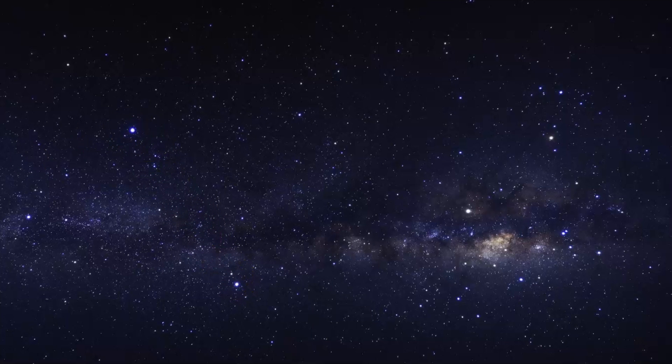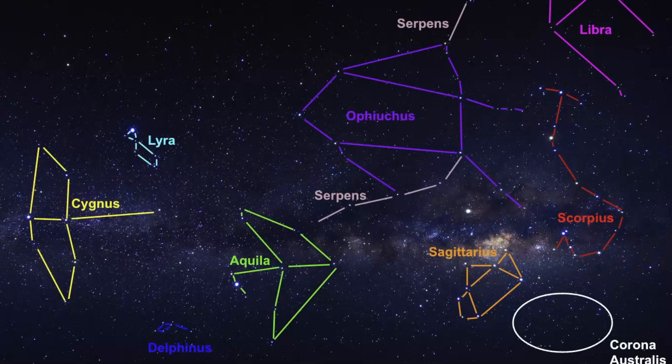There are some other asterisms in this area as well: we have Sagittarius, Scorpius, the Teapot, and the Fish Hook. These represent a majority of the constellations in this area. For me, when I'm thinking of the Coathanger Asterism, I really can see it — it's very tiny, but it is right there.